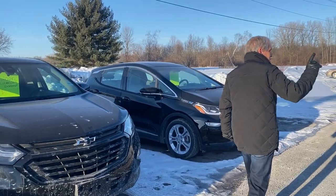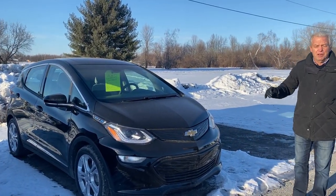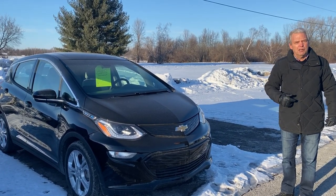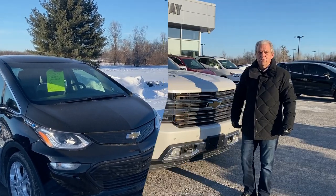We've got a $6,700 discount on another Equinox. And on the Chevy Bolt, which is an electric vehicle, you get $5,000 from us, plus $5,000 from the federal government because it's an electric vehicle.